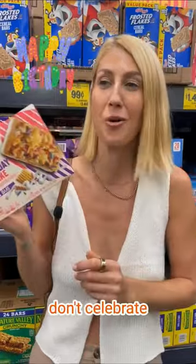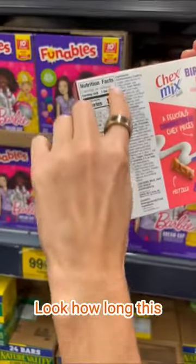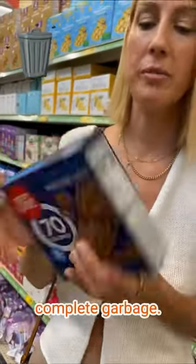Chex Mix Birthday Cake — if it's your birthday, don't celebrate with these if you want to see another birthday. Look at this, look how long this ingredient list is.